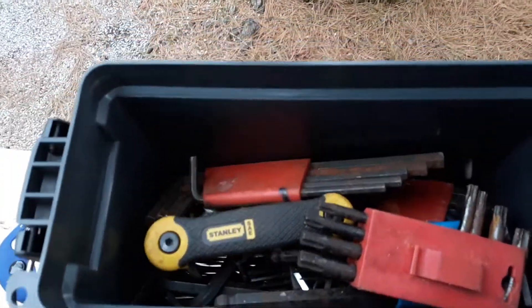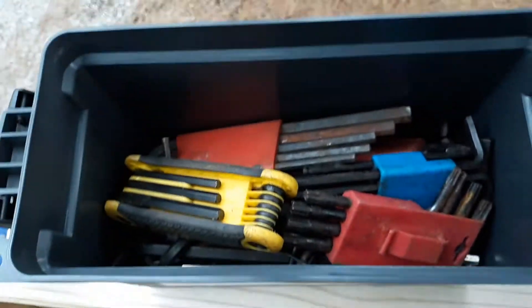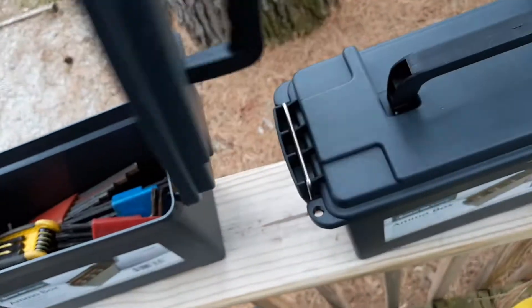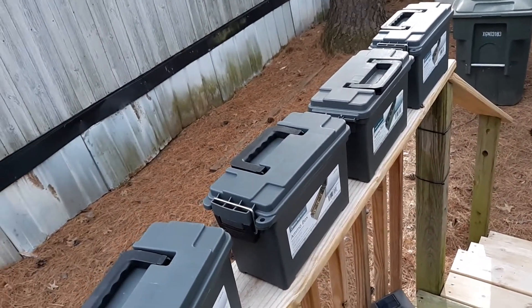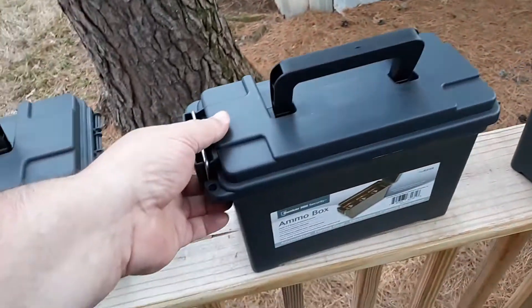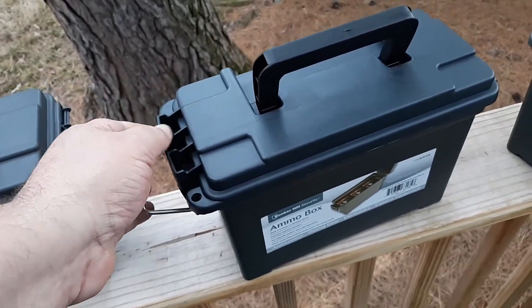I already put my allen wrenches in here and they fit in there nice — plenty of room for all my allen wrenches. I plan to put my small wrenches, sockets, and things like that in these boxes. For three bucks a piece, I don't think you can go wrong.